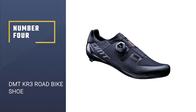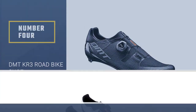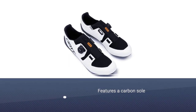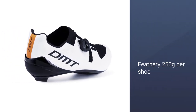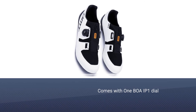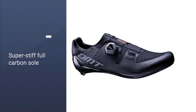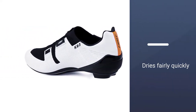Number four: DMT KR3 road bike shoe. The KR3 model features a carbon sole and knit technology to bring the weight down to a feathery 250g per shoe. One BOA IP1 dial felt adequate for tightening as the upper really hugs your foot in the right places. A super stiff full carbon sole makes them race ready, and in the rain the knit dries fairly quickly. They give you the most support and comfort on your rides, and if we could budget for a luxury summer road shoe, the KR3 would be near the top of our list.